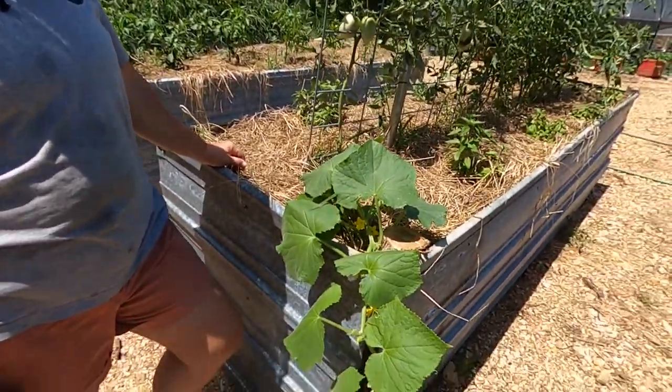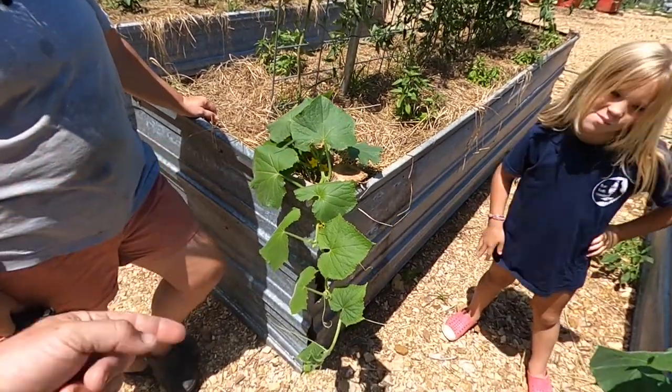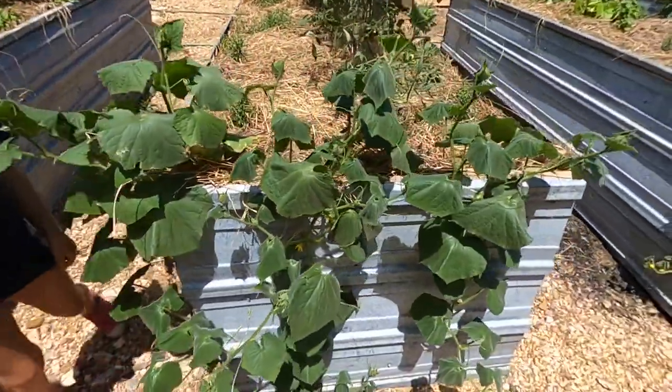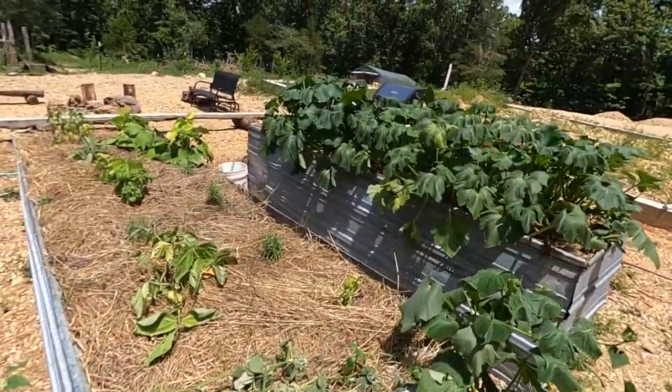Back to the garden. Those are cucumbers, not squash — see, this is why she's the gardener and I'm the builder. We're just going to let them come out over the layer. And then at the end is squash — yes, that's correct. And more tomatoes.